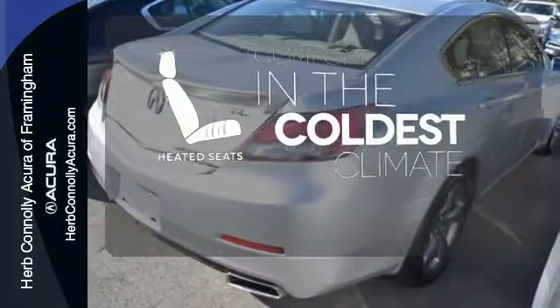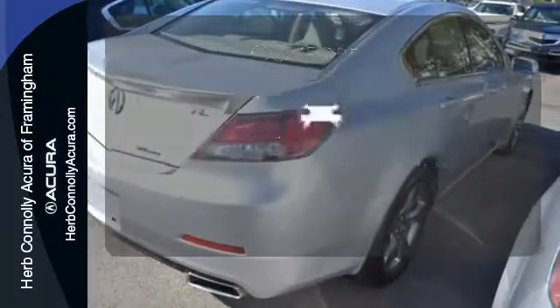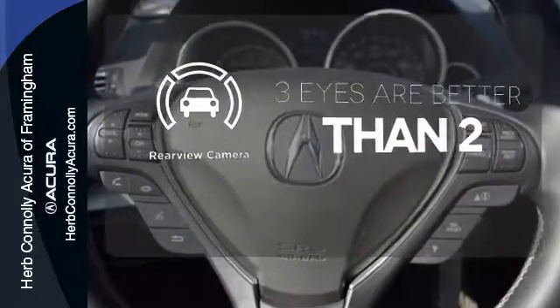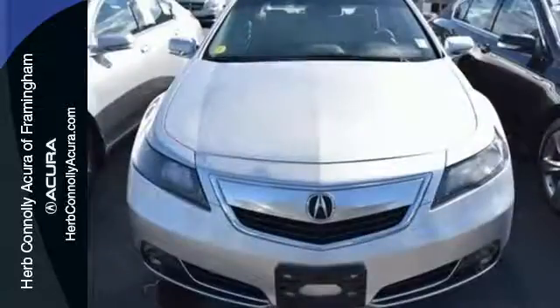The heated seats keep you comfortable no matter how cold it is. The backup camera gives you a clear picture of what is behind you. This TL provides smooth operation with best in class wind noise performance.